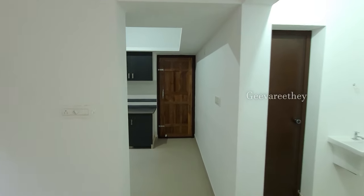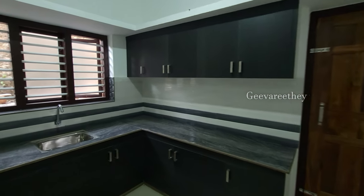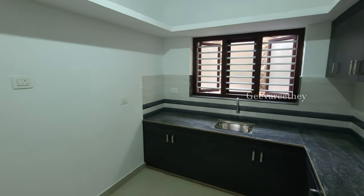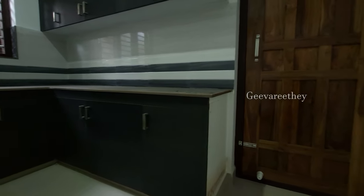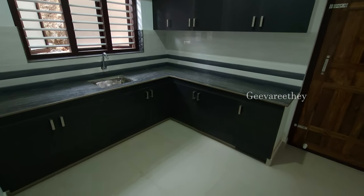Now let's check the kitchen space. It has shelves and racks made using V-board and multi-wood panels, and a countertop finished with granite stone. The kitchen has a size of 2.5 by 3.3 meters.